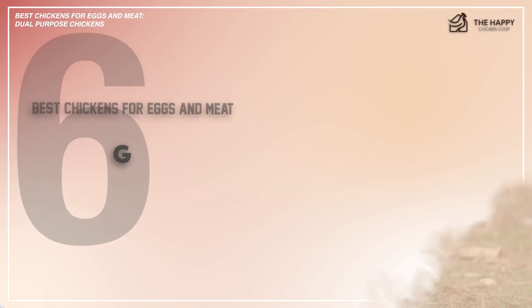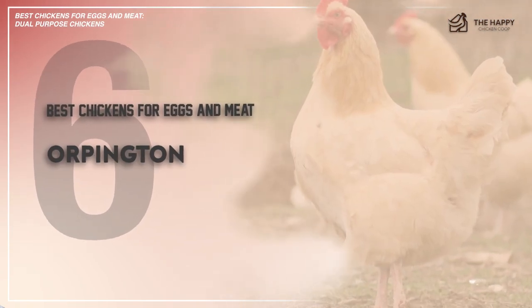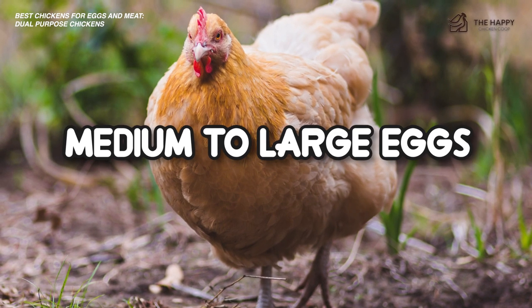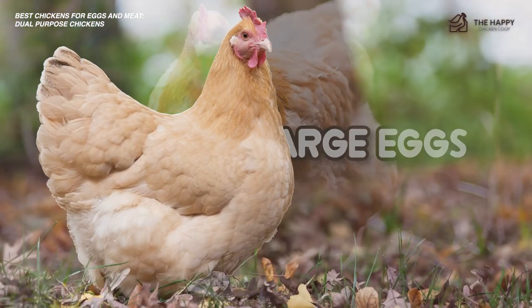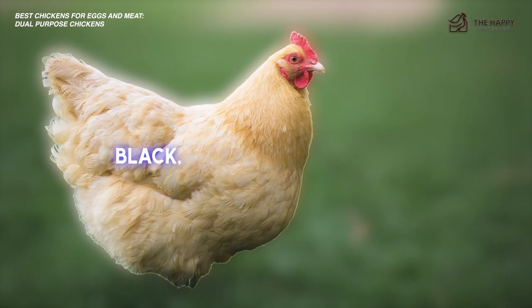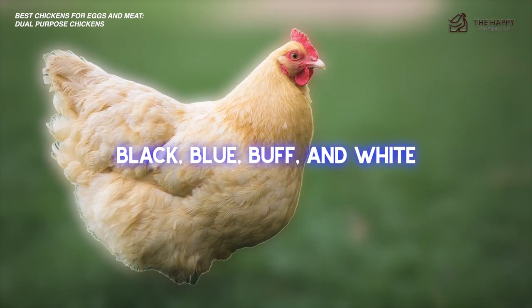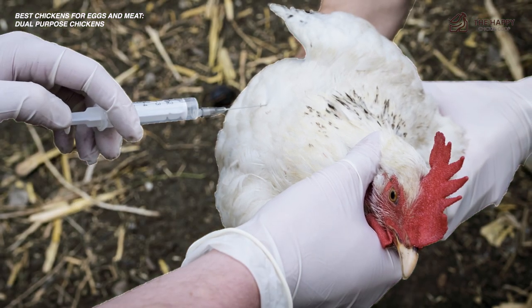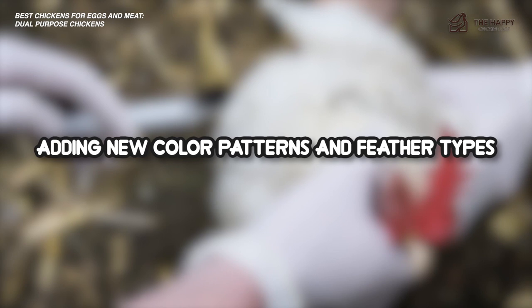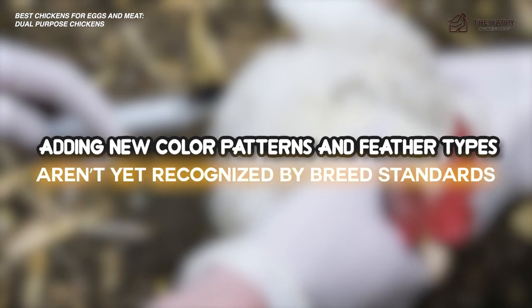Number six, the Orpington — one of the heaviest breeds on the list. The Orpington is a calm, easygoing bird that is known for being an excellent layer of medium to large eggs. It lays an exceptional amount of eggs and has a calm, cool personality. It comes in several different colors, including black, blue, buff, and white. Breeders have continued to experiment with and perfect this breed over recent years, adding new colors, patterns, and feather types that aren't yet recognized by breed standards, but are still fun to consider.